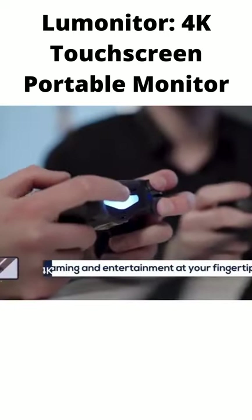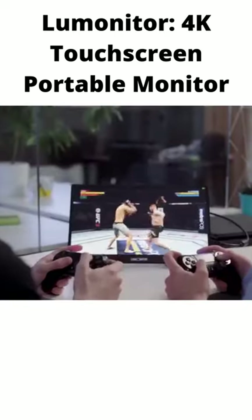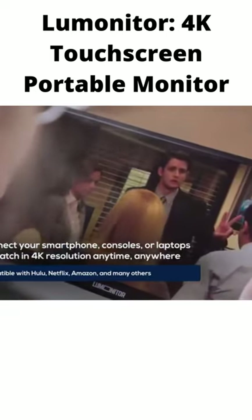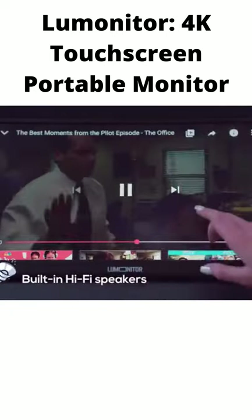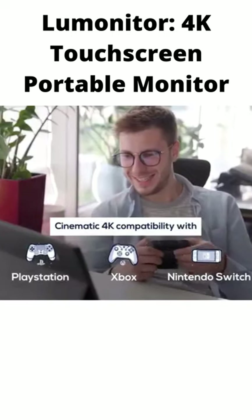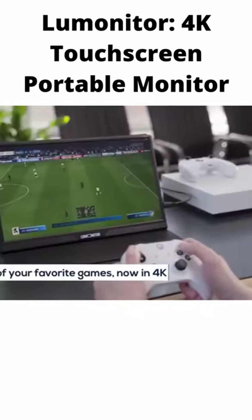When it's time to relax, LooMonitor knows how to have fun. Watch your favorite shows from Netflix, Hulu, Amazon, and YouTube in brilliant 4K with no power source needed. Enjoy hi-fi audio with dynamic stereo speakers and game in 4K glory with one or more LooMonitor screens. You'll wonder why you ever played on that tiny phone screen.